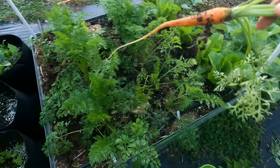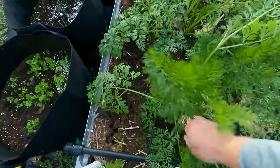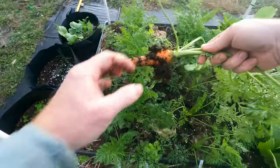Not huge. I picked one of these a while back and it was real long, so I'm not sure what these smaller ones are about. There we go — that's a real carrot.